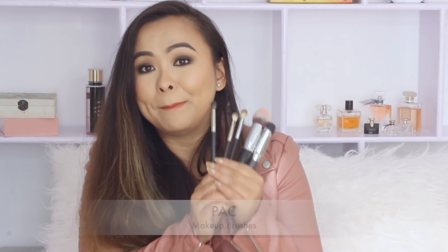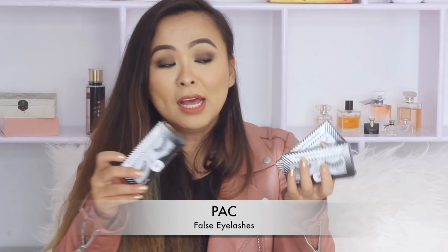As for makeup brushes, I absolutely love Pac brushes — all of their brushes are very high quality and very similar to Sigma brushes, but much cheaper and more accessible. The same goes for their eyelashes, which are also very high quality. They look very similar to Ardell lashes but are super affordable at only 175 rupees each. They look very natural and not plasticky like a lot of other local lashes.